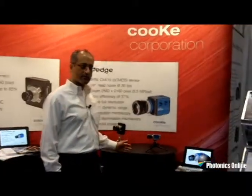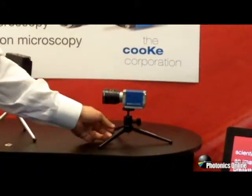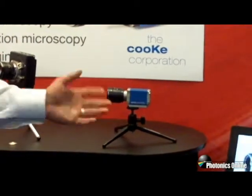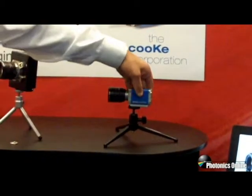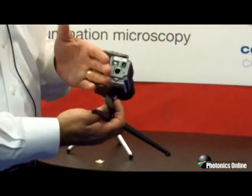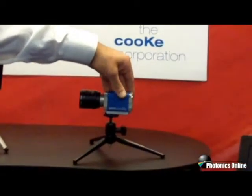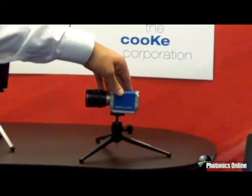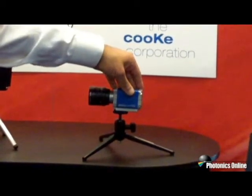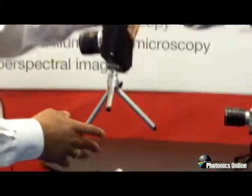I'd also like to introduce you to our line of 1.3 megapixel cameras. We have our PixelFly USB, which is a new addition to the family. We previously had a PixelFly with a PCI interface, and this version now allows the use of a USB interface. You can still do remote triggering, and it is now a 14-bit camera. The read noise is also very low at around 6 electrons, making it an excellent low-light imaging camera with high dynamic range at a very good price point.